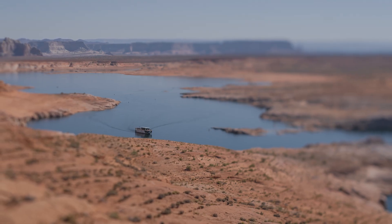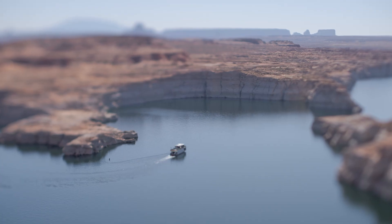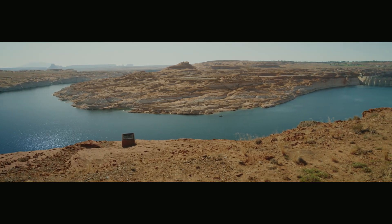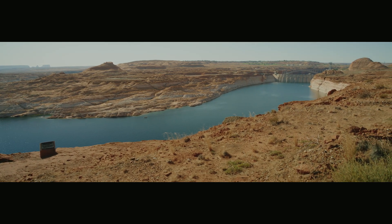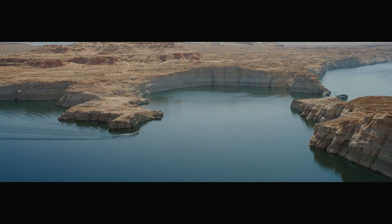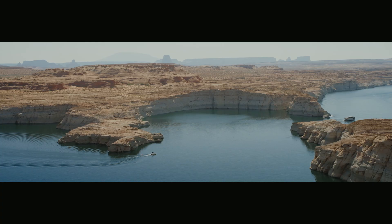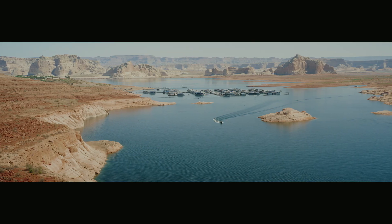When Lake Powell reached a record low elevation in 2022, the dam produced just 2,590 gigawatt hours of electricity — a 45% drop compared to the decade before 2000. The amount of electricity produced is proportional to how much water rushes through the turbines, as well as the pressure of the water in the reservoir behind the dam. These dry years and increased water use in the upper basin reduce power output and result in a lower Lake Powell. Currently, the lake is hovering at just one-third full, with little water expected to fill it as snow melts off the Rocky Mountains this summer.